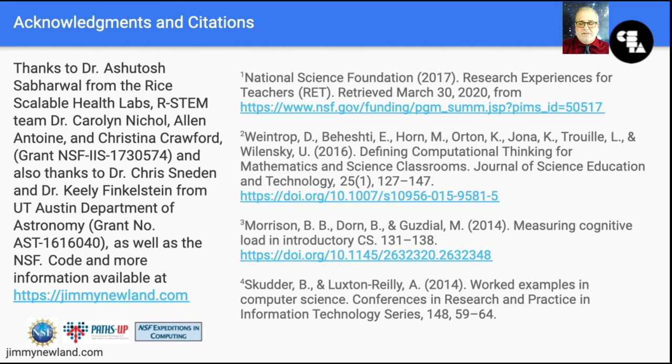I need to thank the National Science Foundation, and Dr. Soberwal and Dr. Nicolette at Rice University, who actually funded my experience here. And I need to thank Dr. Sneeden and Dr. Finkelstein at McDonald Observatory for giving me an opportunity to head out there and collect data. I want you to go to jimmynewland.com and check out all of these projects — there's a lot more information there, including videos, code, references, and more. Thank you very much.